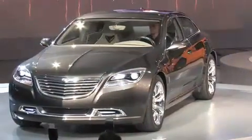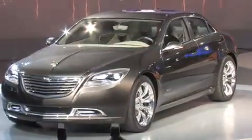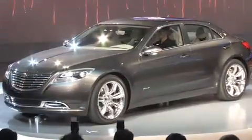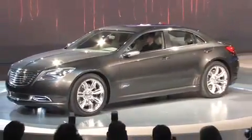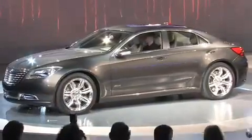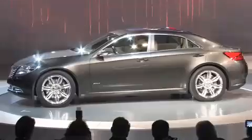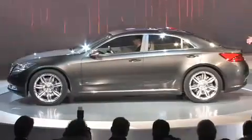Thank you for that reception, I really appreciate that. This Chrysler 200C concept, it really has both beauty and brains, doesn't it? Kind of like Frank and I. What an easy act.